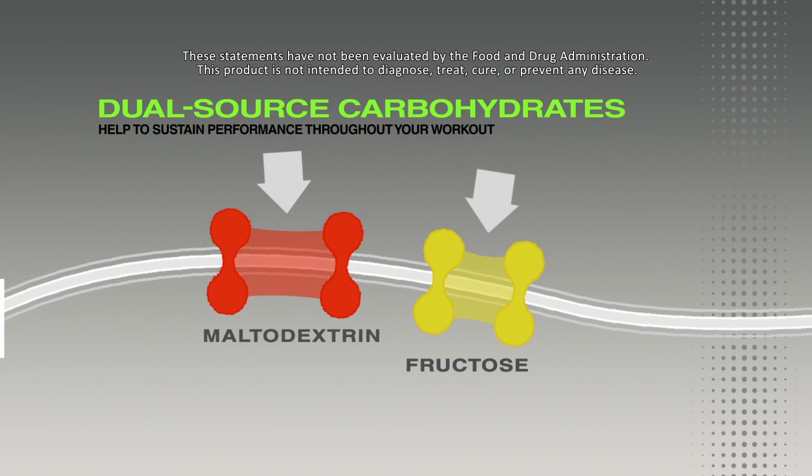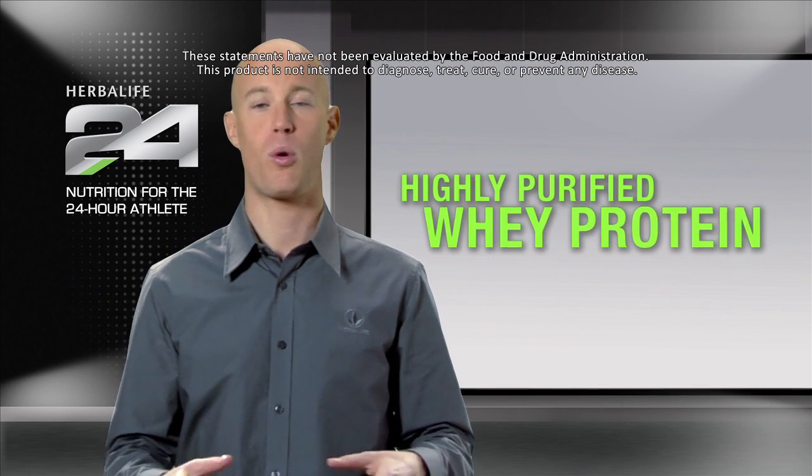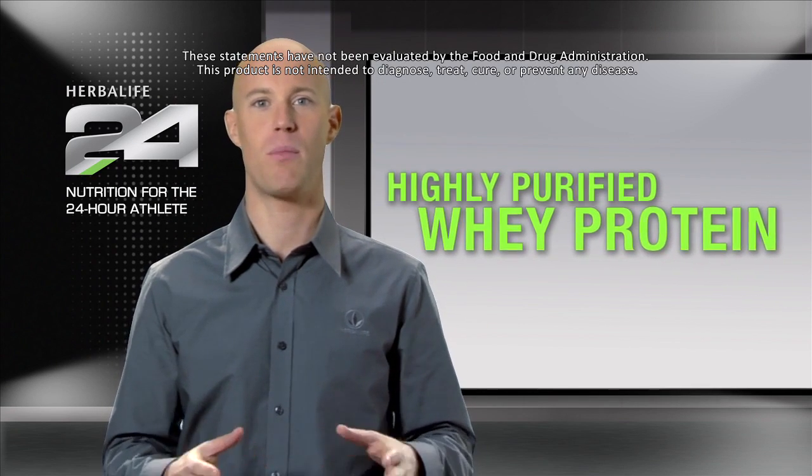Another unique characteristic of Prolong is that it delivers a carefully formulated amount of whey protein, which helps support the growth and maintenance of lean muscle mass.